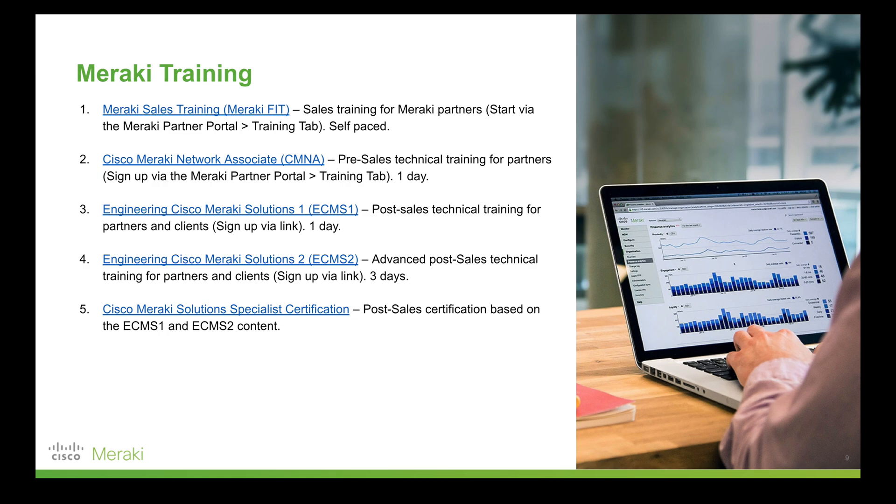ECMS is broken into two parts: ECMS 1, a one-day intensive course, and ECMS 2, a three-day intensive course. In both cases, the end goal is to get you enrolled in Cisco Meraki's Solutions Specialist Certification, which verifies you have mastered the content related to Meraki and managing, monitoring, and configuring Meraki networks.